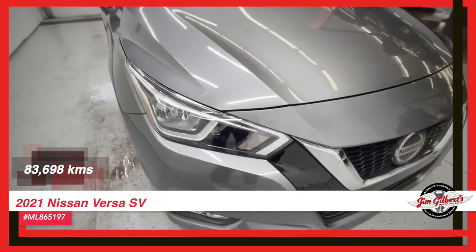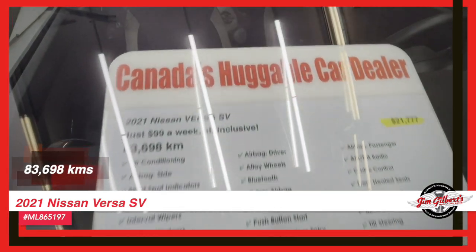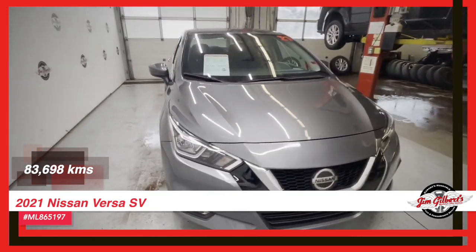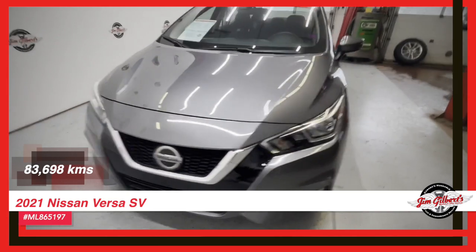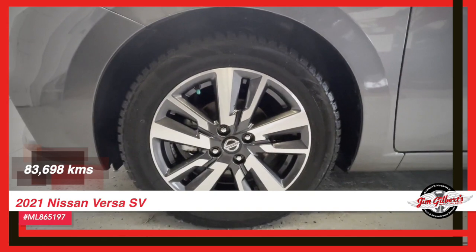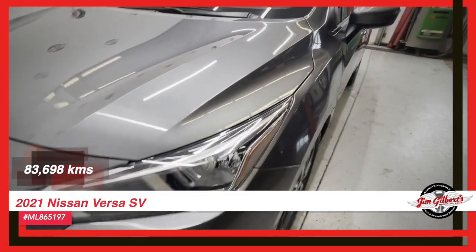Let's start with the heated seats, perfect for those chilly Canadian winters where all you want to do is snuggle up in warmth. And don't worry about navigating through tight parking spots or crowded streets, because this Versa has a rear camera and park-assist feature that will make it a breeze.